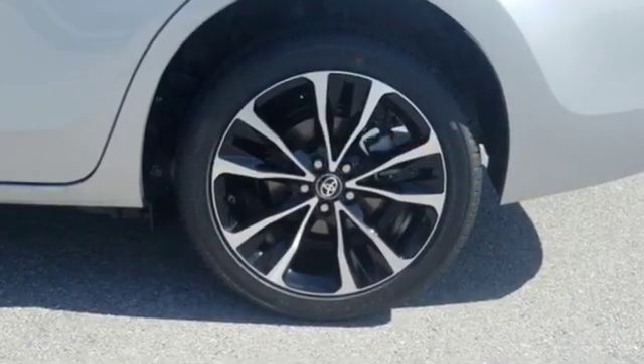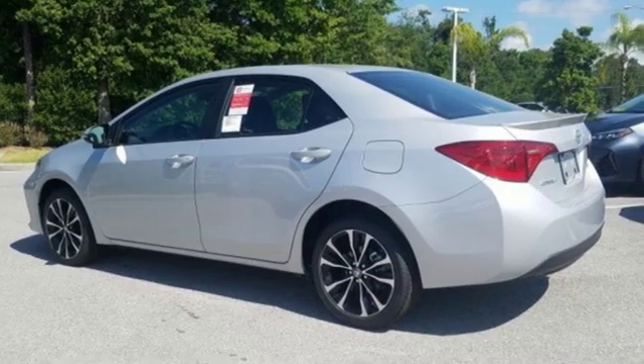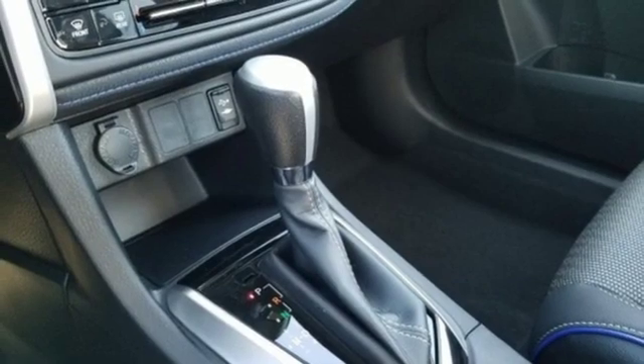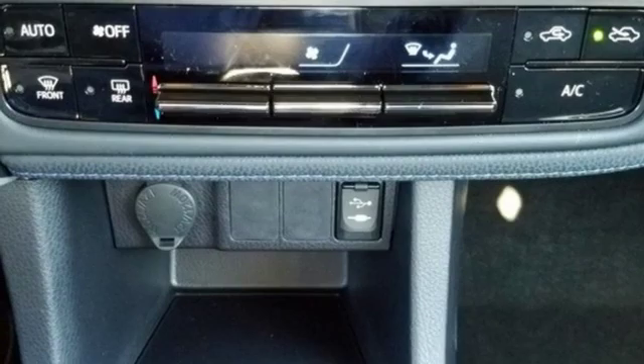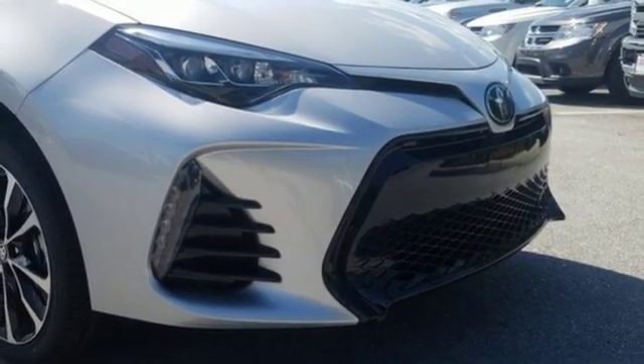Bluetooth streaming audio. Power heated mirrors. Leather steering wheel. Smart key. Manual tilting steering column. Inline four-cylinder engine. Express open and close sliding and tilting sunroof. Gas pressurized shocks. And manual transmission. Hurry in today for a test drive.